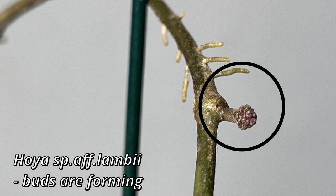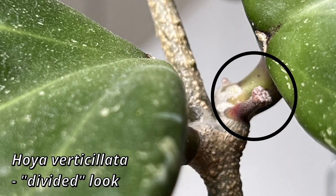If everything is okay and your peduncle continues to grow, then in the next several days it becomes even easier if the first stage was not so clear to you. In the next stage, you will see small, tiny buds forming on your peduncle — they will look like small spheres. Sometimes it will look as if the surface is divided in several sections, but as time goes on, you will start to see small spheres forming.